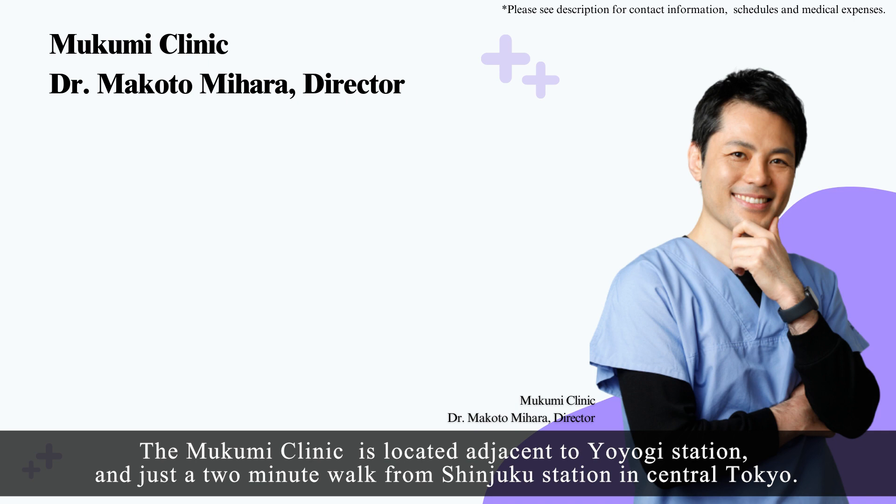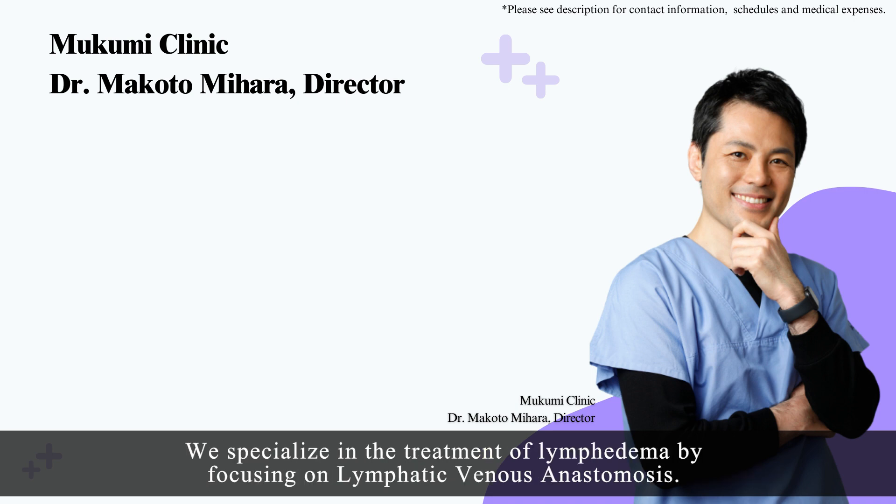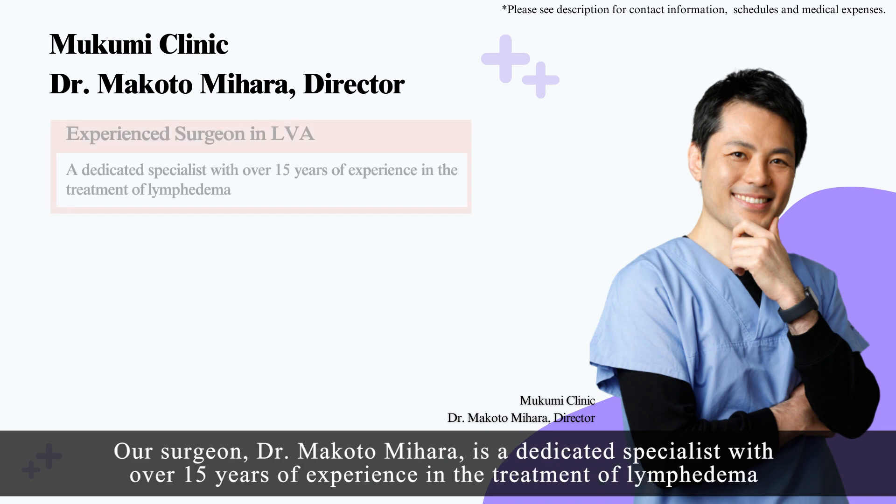The Mukumi Clinic is located adjacent to Yoyogi Station and just a two-minute walk from Shinjuku Station in central Tokyo. We specialize in the treatment of lymphedema by focusing on lymphatic venous anastomosis. Our surgeon, Dr. Makoto Mihara,